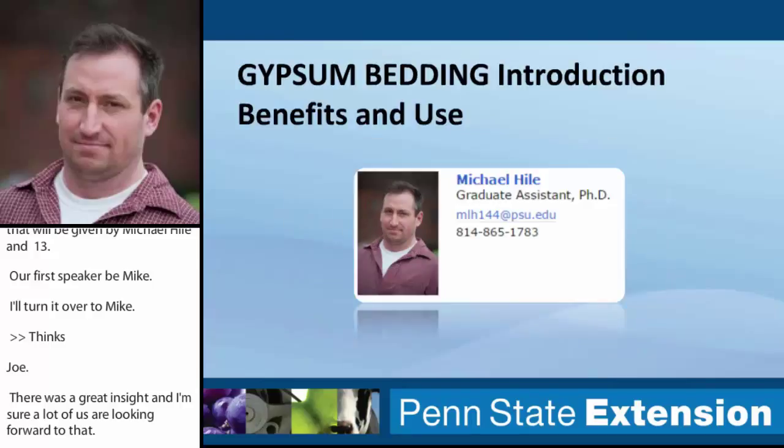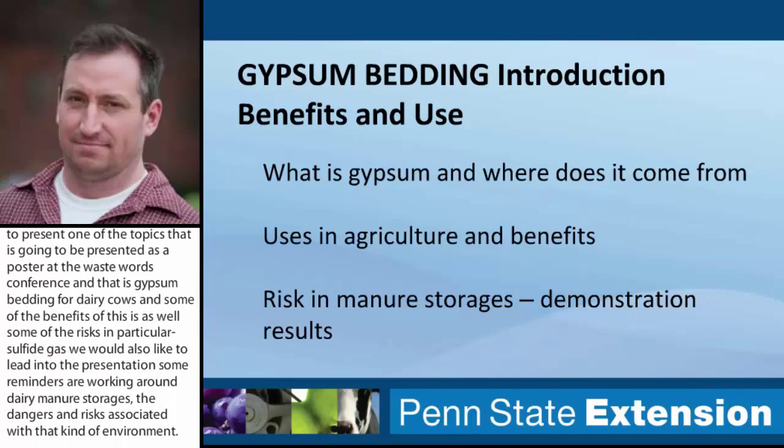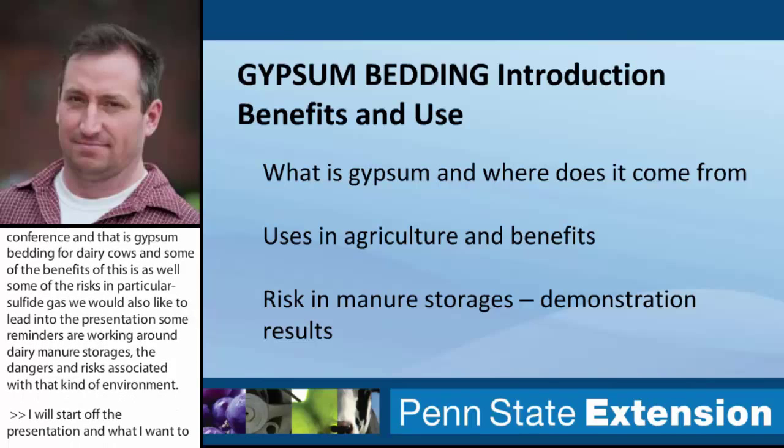What I want to cover is what gypsum is, where it comes from, its uses in agriculture, the benefits of why they use it, and some of the risks that occur when gypsum ends up in deep manure storages. In particular, I'm going to be presenting some results from a demonstration project that we've been involved with in the past year and a half.